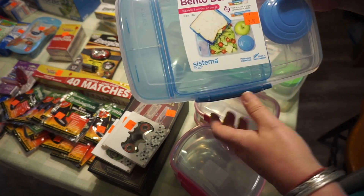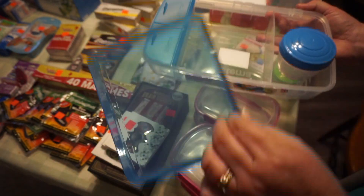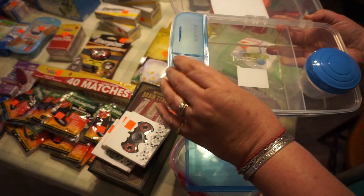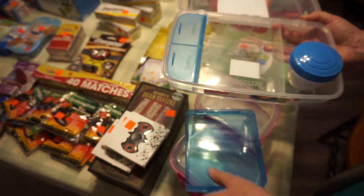They're phthalate-free as well. I got two of these lunch containers so I could make lunches for him — or he can make them — and you can have your dressing on the side or something. So these are lunch boxes for Mr. Patient.